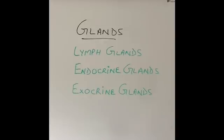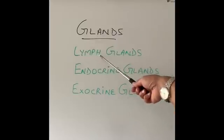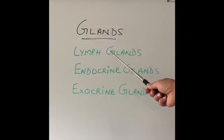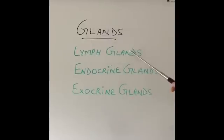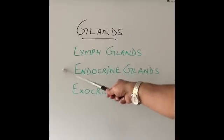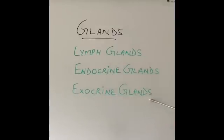When we talk about glands, most people think about the glands that come up in our neck when we get a sore throat, or in children when they get a viral infection. Those are called lymph glands and they protect our body against infections. However, we're not going to talk about those right now — we'll cover them when we get to the immune system. For the purpose of the pancreas, we're going to focus only on two words: endocrine glands and exocrine glands.